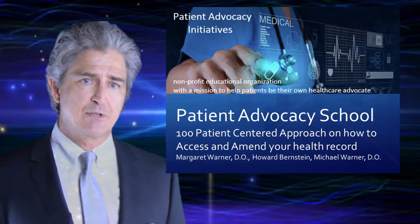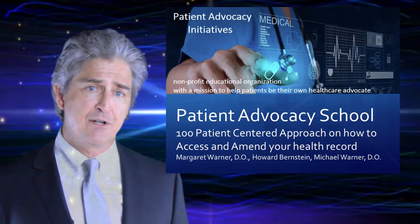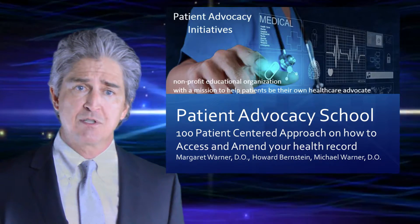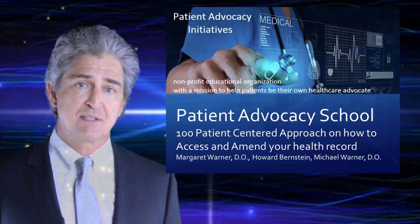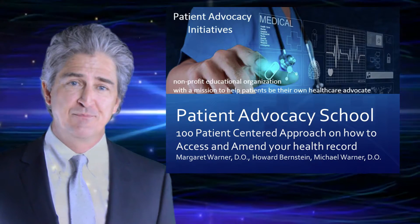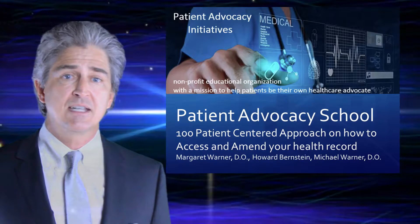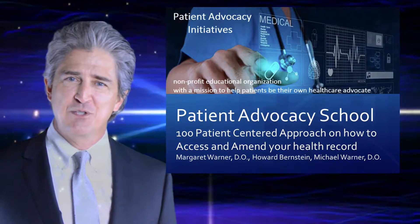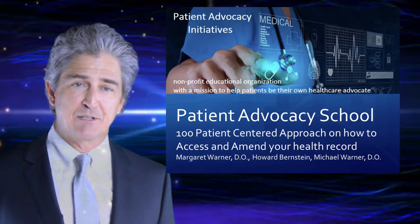We want you to enjoy greater healthcare satisfaction, and we want the quality of your care to be excellent. Our healthcare system is in trouble in regards to quality, cost, and satisfaction. We think the solutions start with you. In regard to your health and our healthcare system, the stakes are high. At the end of the day, we need to ask ourselves whether we did everything we could to help ourselves or someone we love when in need of medical attention.